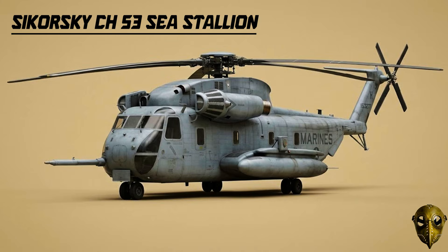Sikorsky CH-53 Sea Stallion: The Marines needed to move even more weight, so they built the Sea Stallion. This three-engine beast could carry 38 troops or 20,000 pounds of external gear.